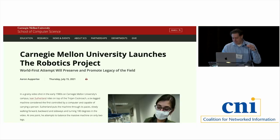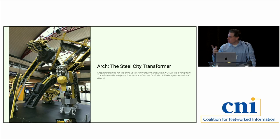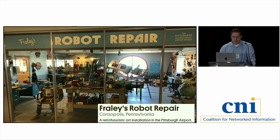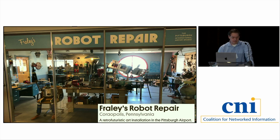Thanks, Keith. Keith talked a lot about CMU, but I wanted to take a step back and talk about the cultural ethos of robots in Pittsburgh. I took two pictures on my way to CNI in our airport — one is a bridge that transforms into a robot, a 20-foot sculpture in the Southwest Airline arrival area. There's also an art installation in Concourse A: a retrofuturist robot repair shop. Robots are really just everywhere in Pittsburgh.